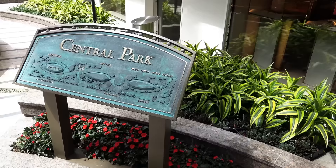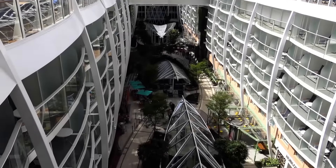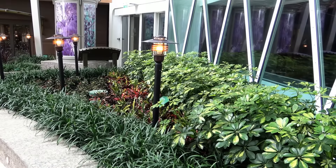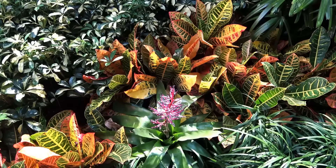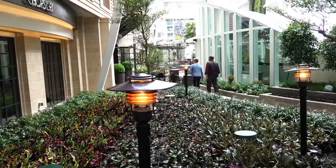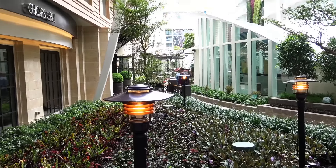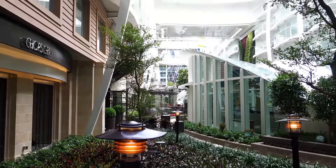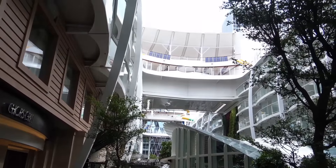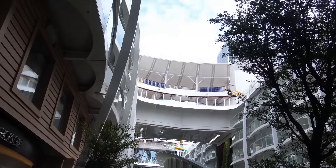Definitely one of my favorite places aboard is Central Park on Deck 8. It's an immense area in the middle of the ship that offers a lush park with 12,000 tropical plants and trees. Central Park also offers restaurants, shopping, and galleries — it's the perfect quiet place aboard to get away and just relax.